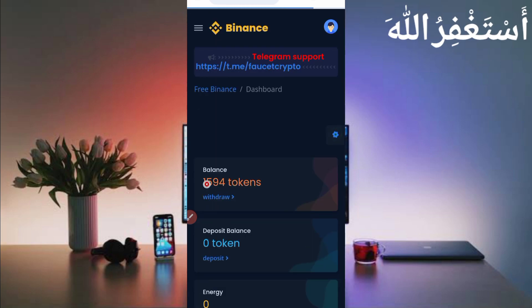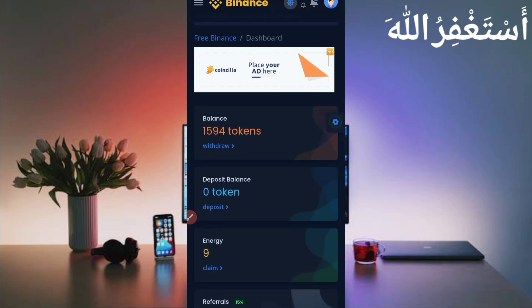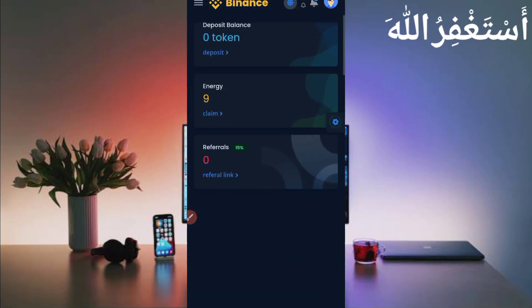After email verification, just login to your account. Here you can see my account is logged in successfully. I have 1594 tokens available, which I earned in just 15 minutes through Termux. You can also earn unlimited through Termux as well.